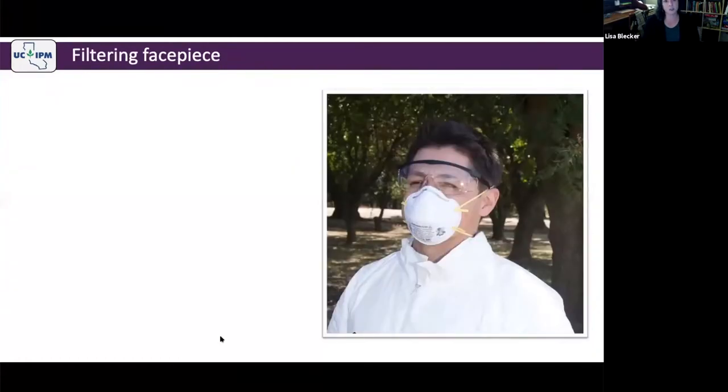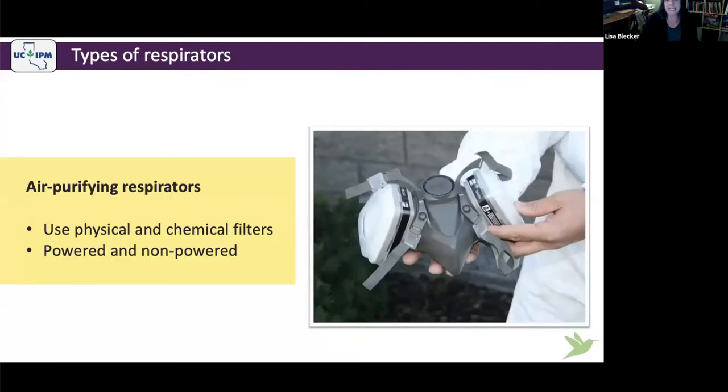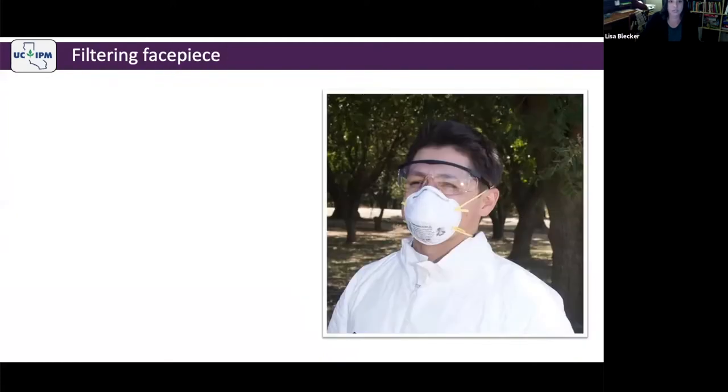This is a filtering face piece — a disposable respirator. It can be N95, P100, R99, or anywhere in between. It is an air purifying respirator, just like a cartridge respirator. If you leave here with nothing else, know this: a filtering face piece is a respirator. All the requirements of a cartridge respirator also apply — you have to get fit tested, have medical clearance, and have annual training.